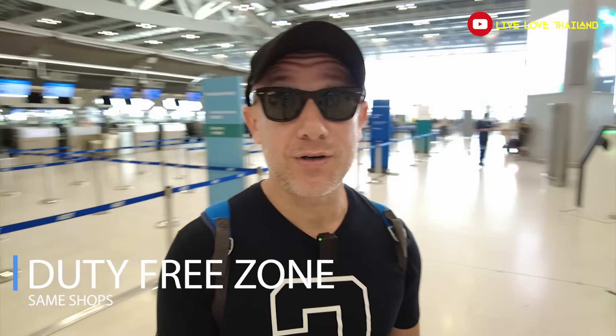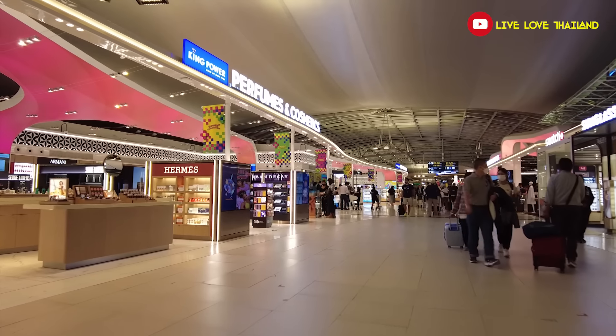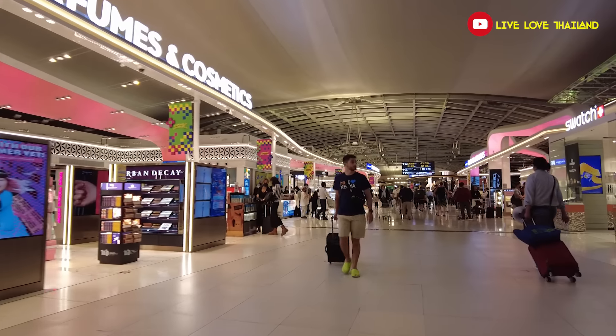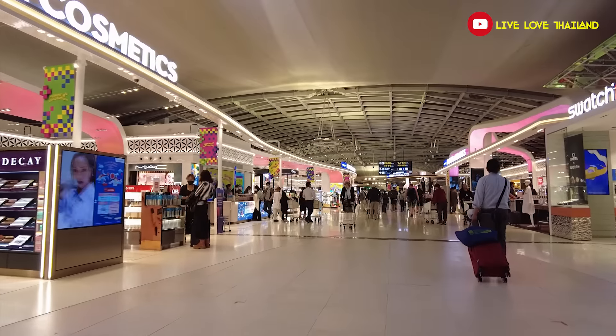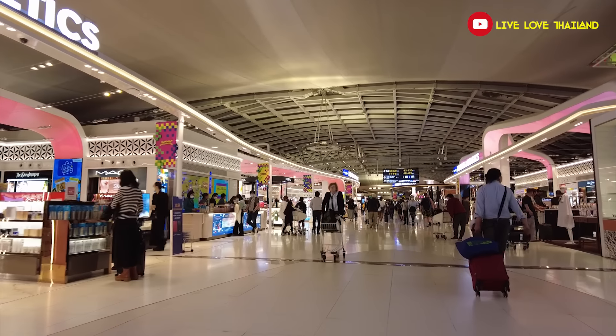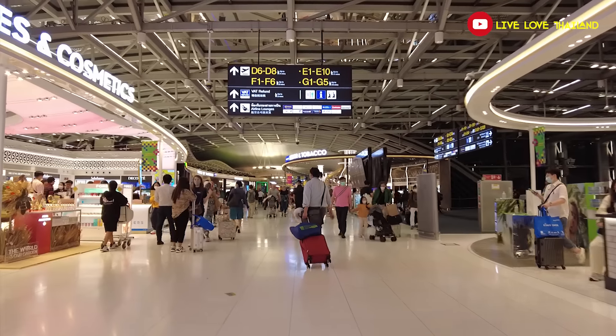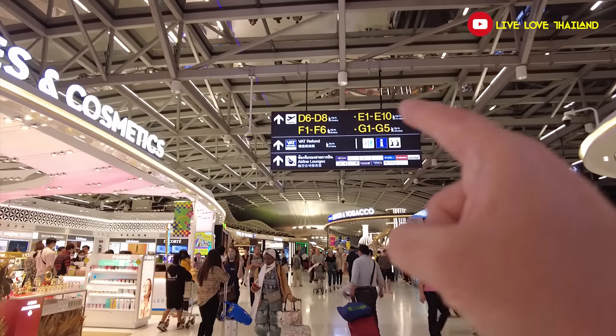Once you have your VAT refund stamped, your bag wrapped, and you've passed immigration, it's time to explore the duty-free zone. Here's my advice: all the duty-free zones inside — A, B, C, D and the others — are the same. Don't waste your time walking through all of them. If you want to buy something, just buy it from the duty-free zone closest to your departure gate.